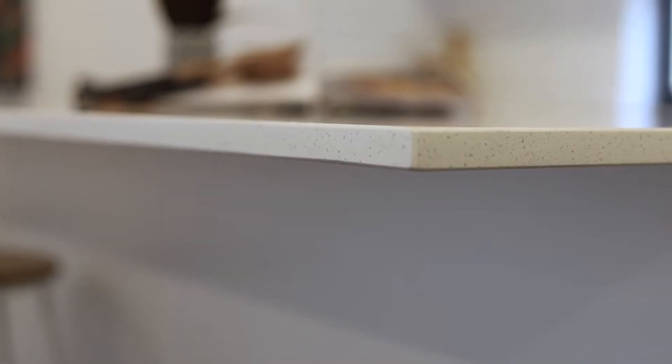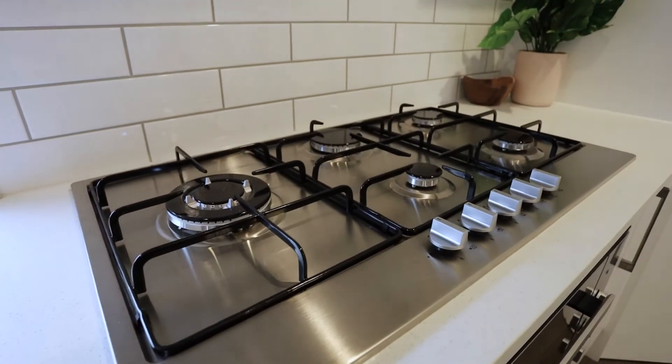The centre of the home includes a dream kitchen with Caesarstone benchtops, double bowl sink, and Euro stainless steel appliances including a dishwasher.